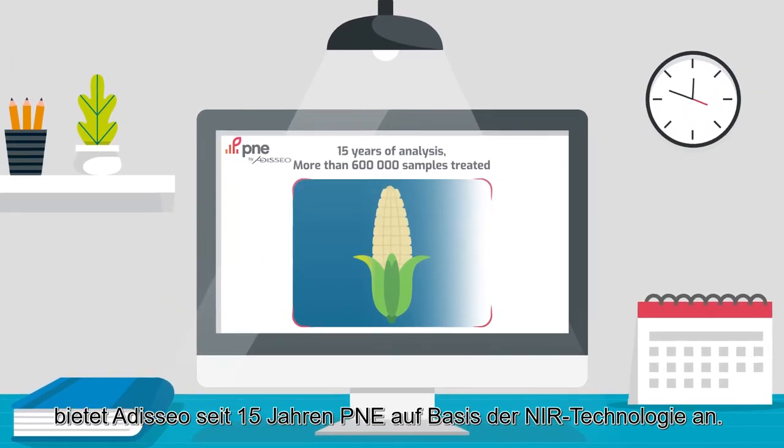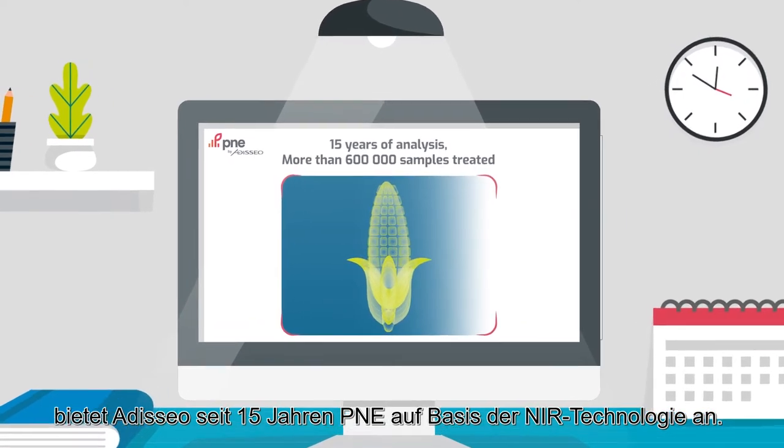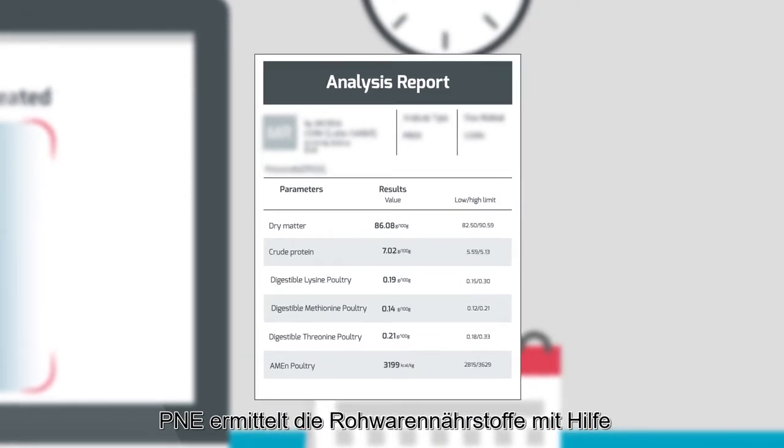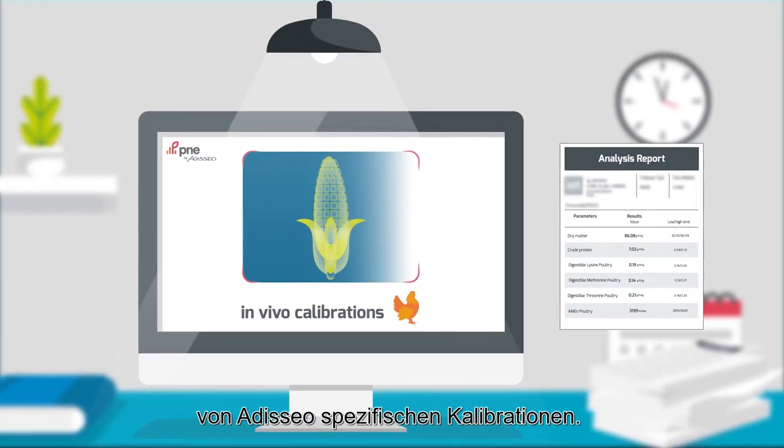To support you, Adisseo has proposed the PNE Tool for 15 years. Based on NIR technology, PNE assesses the characteristics of feed ingredients thanks to specific Adisseo calibrations.